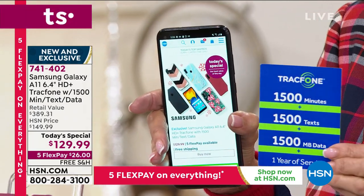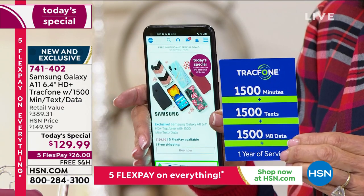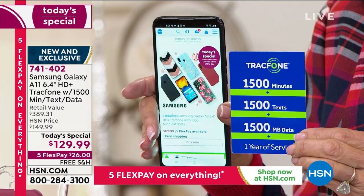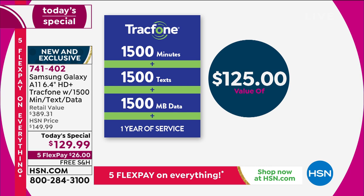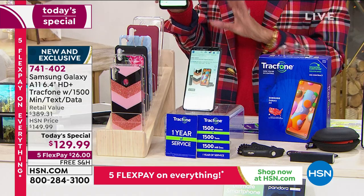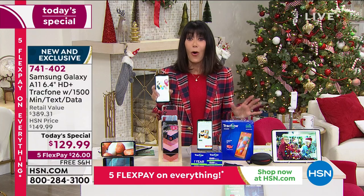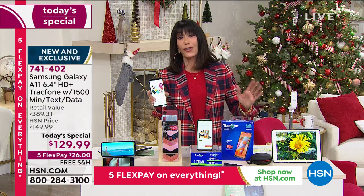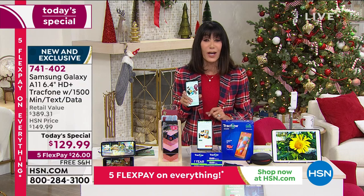Here's the best part: you are getting one year of service — 1,500 minutes of talk time, 1,500 texts, and 1,500 megabytes of data. This is a $125 value and the most we've ever offered. Basically, you are paying nothing for the number one latest and greatest Samsung phone. Item number 741-402. Incredibly popular — don't let it sell out. You can even do international calling with this. One day only, almost $400 retail value.